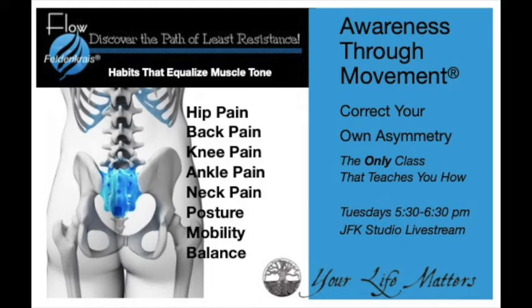Welcome to the Thursday night Feldenkrais class streaming live out of Jefferson Farm Kitchen. We're going to switch it up a little bit. I think I'm going to start recording using the iPhone and the Mac mic because the sound quality on Zoom is either diminished or just isn't very good, and for people to do these from home I think it makes a big difference if it sounds pretty good.